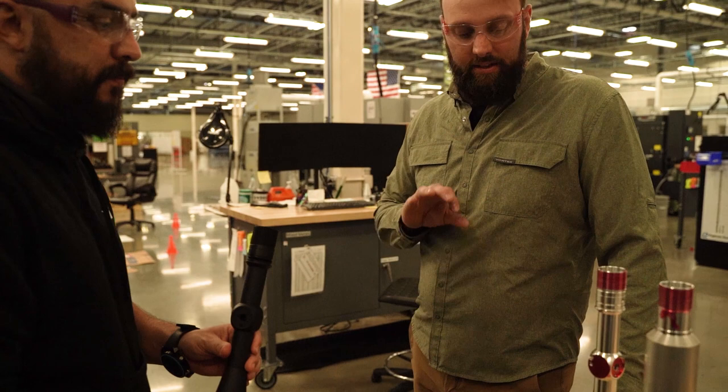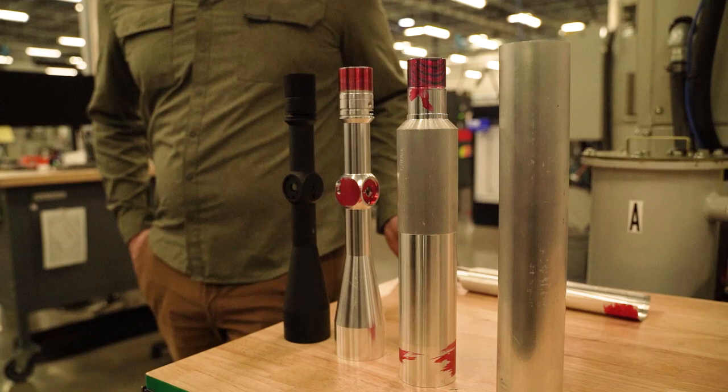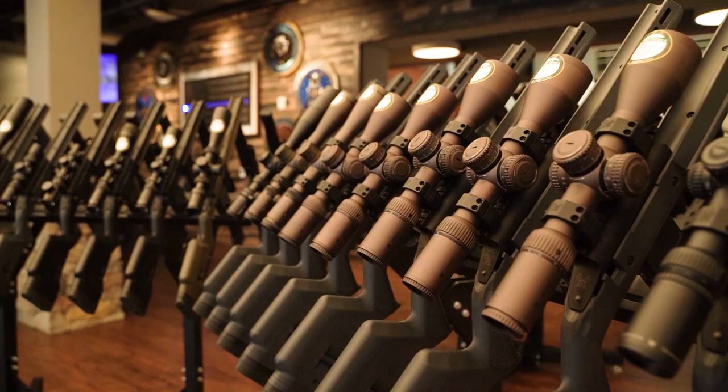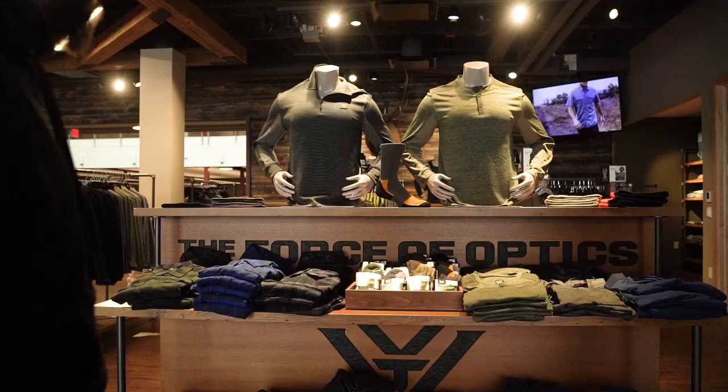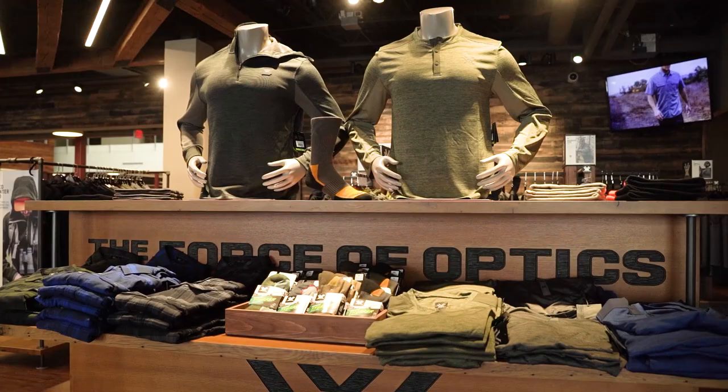We talked about optics and what I was looking to do with long range rifle shooting, and then we did a tour. That place is amazing. If you've never been there, definitely put it on your checklist. They've got an awesome showroom floor where you can buy shirts, hats, hoodies, and check out all their optics. After the tour, Travis and I went upstairs and had a great conversation about their three primary long range precision rifle optics.